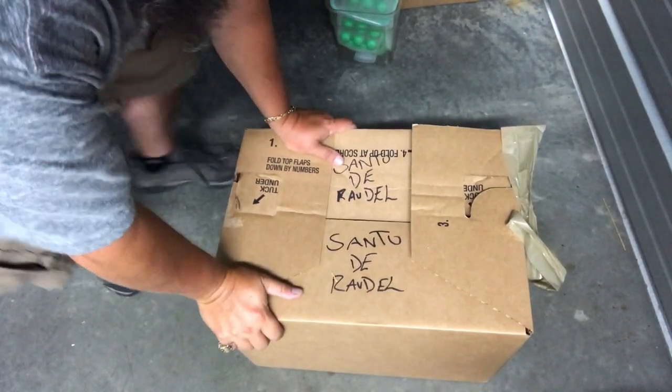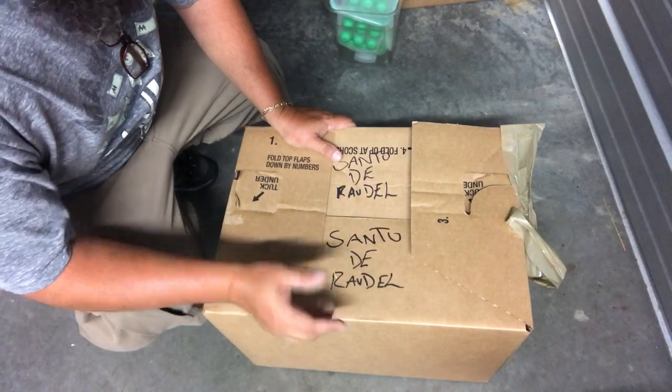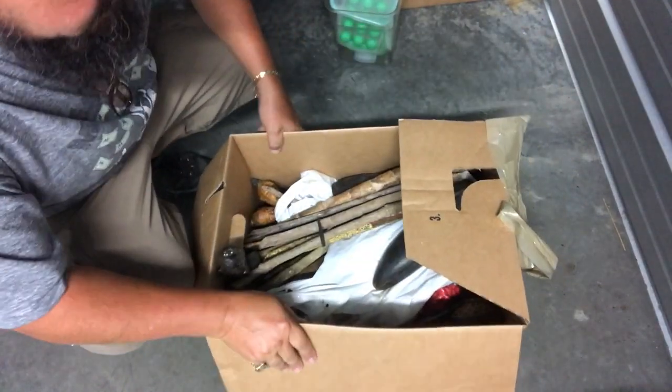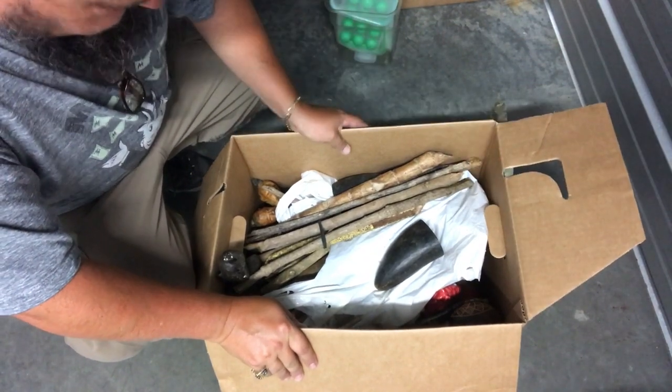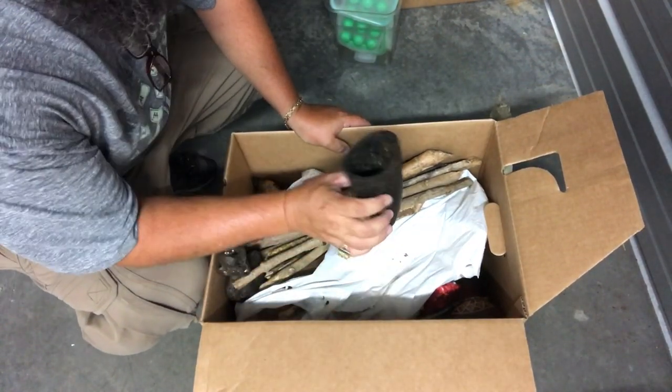Here's another one, and this one also says Santo De Rendo. I don't know what that means - I'll have to do some Google translating later. It's weird stuff. Is there a market for this?